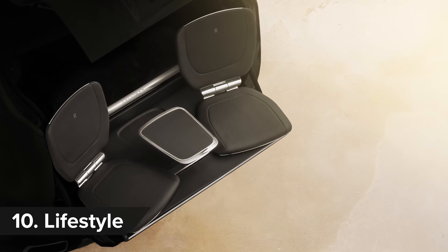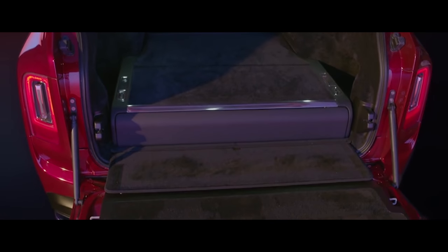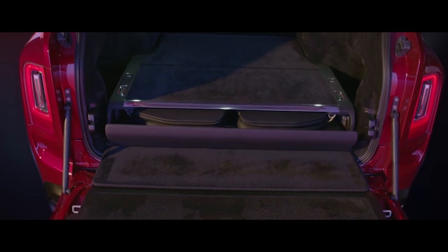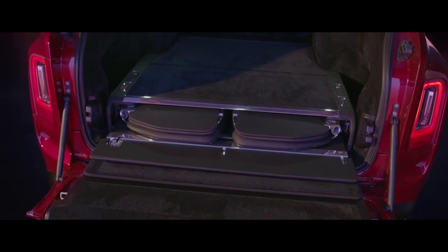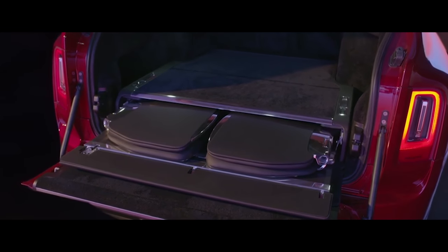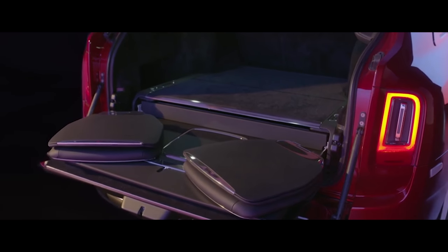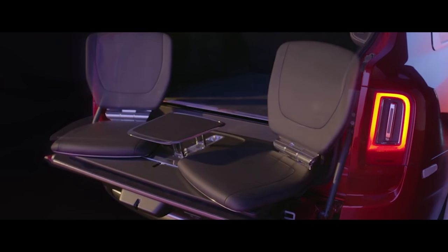Rolls-Royce wants anyone rich enough to be in a Cullinan to be able to park up and enjoy the scenery, so the options include something called the Viewing Suite, where two rear-facing leather seats glide out of the boot at the touch of a button to let owners survey their lands. Of course, there's a cocktail table too — after all, one needs somewhere to rest their glass between endless refills of Dom Pérignon Rosé Gold Methuselah.